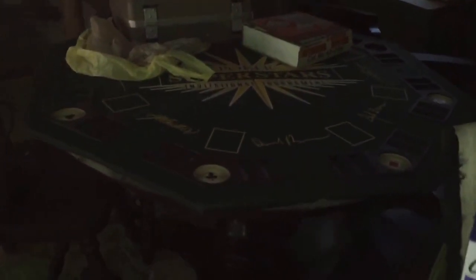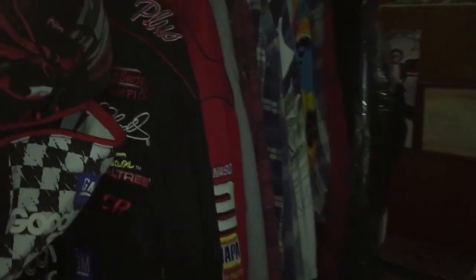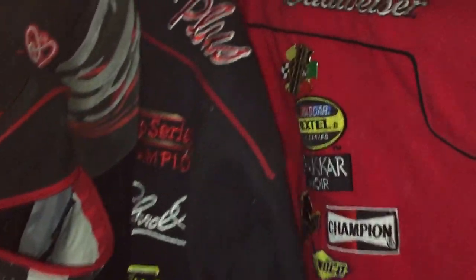Clearly he enjoyed his life, as we all hope to do. We move into the poker room — it's a nice looking poker table. Here's a whole series of NASCAR jackets, some very pretty ones. Souvenir items, dart boards, and more.